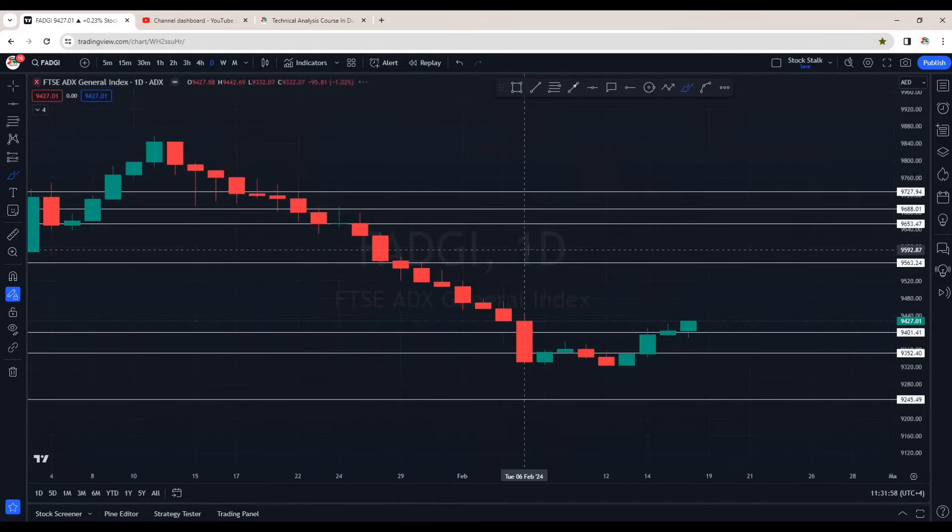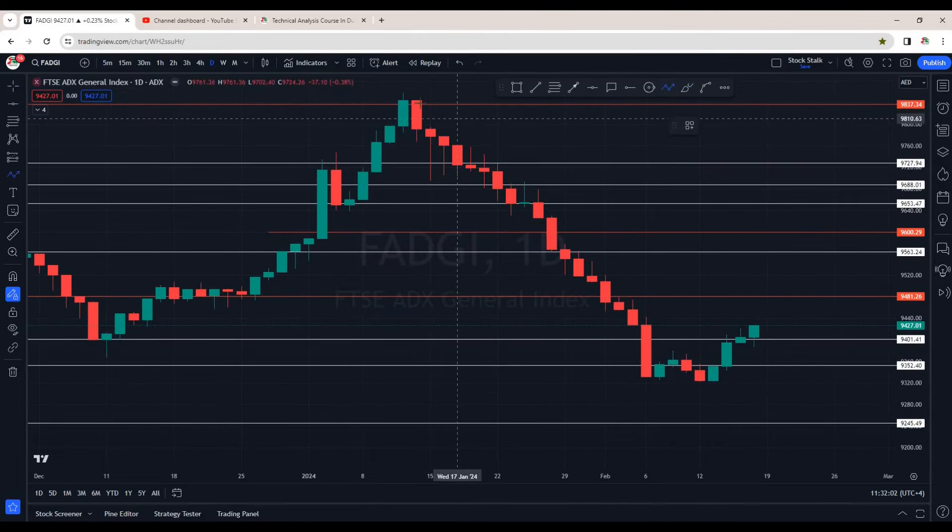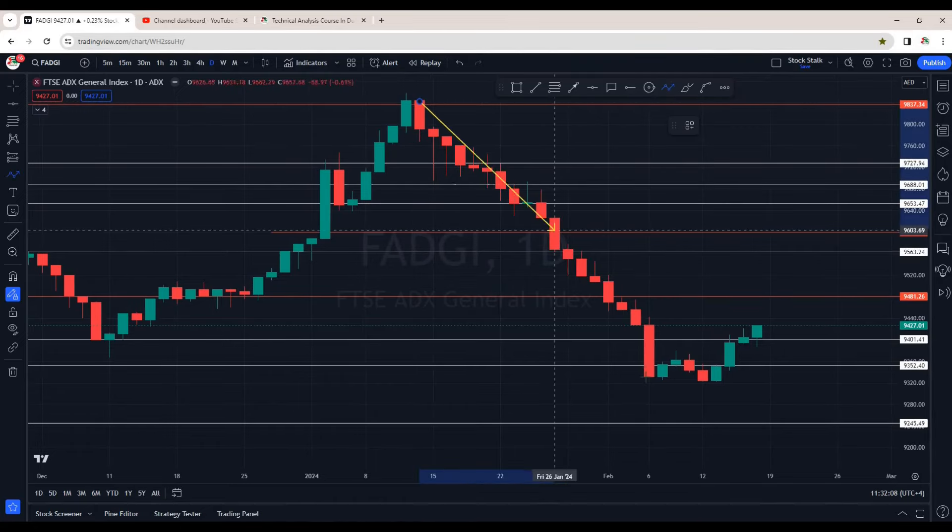I'll go down to the daily chart and here we can see a nice bullish chart pattern. A strong decline from about 9855 and then it went down till about 9320. From here it tried to go up, corrected itself, and now it's trying to go up again. This chart pattern is looking bullish — it's showing early signs of reversal, meaning there are chances that after this strong downtrend it can reverse from here.